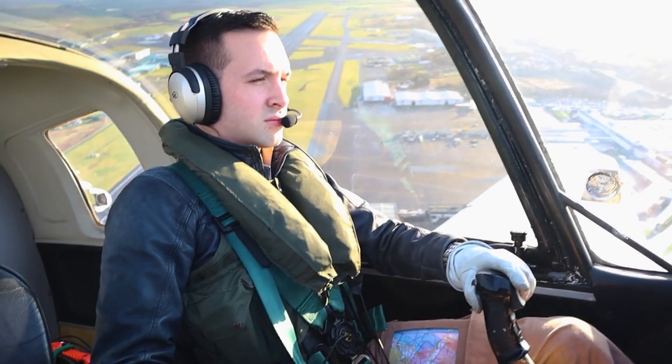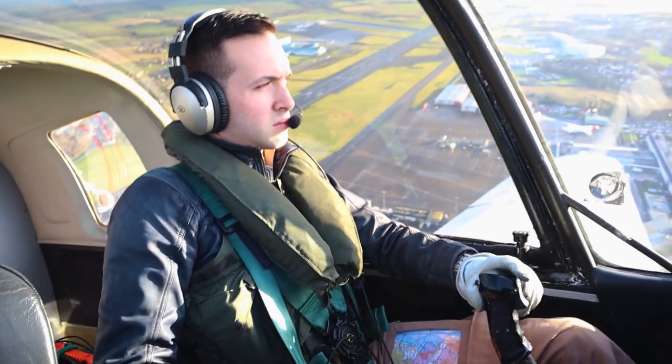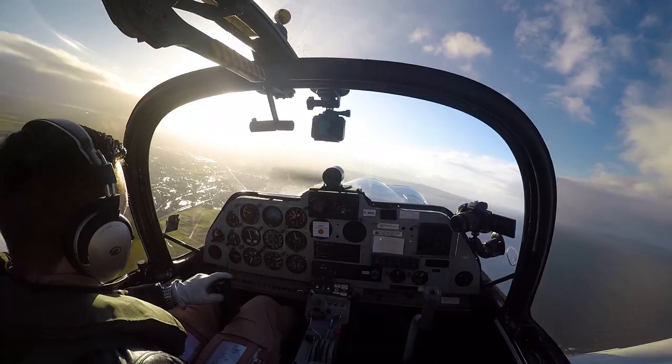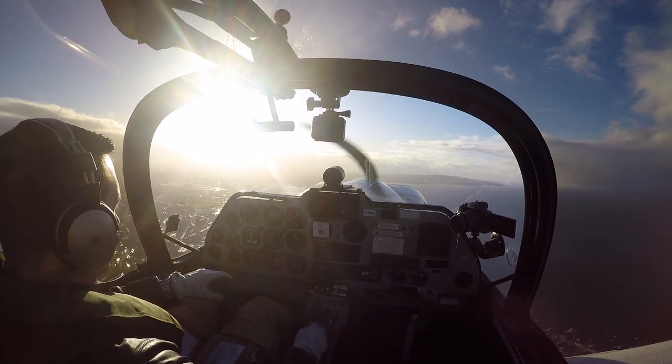Looking over my shoulder there you can see two Dreamliners on Alpha Bravo at Prestwick. They're in Prestwick getting some maintenance done on their engines — getting them swapped out.